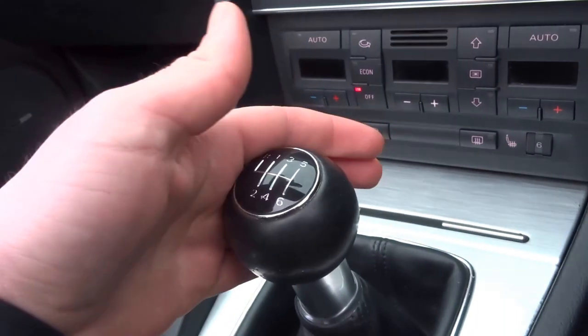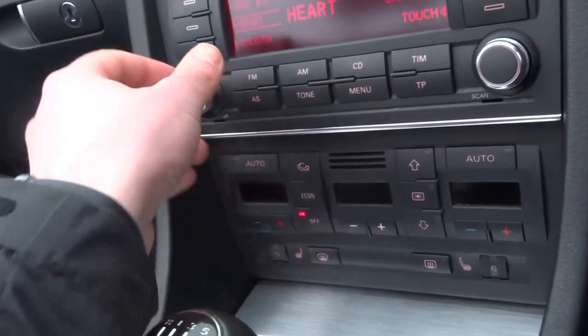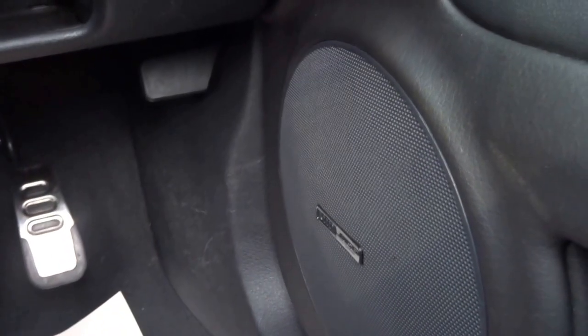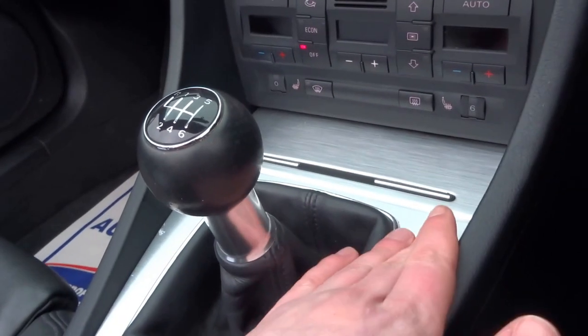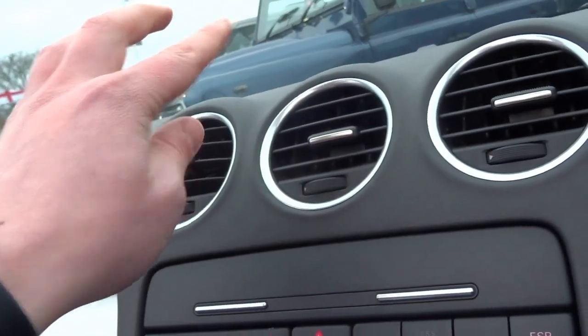It's a six speed manual transmission — lovely gearbox. This vehicle is also installed with the Bose stereo system, which puts out a really crisp sound. You've got the aluminium theme continuing on the interior around the gear selector, on the dash, and also around the dials.